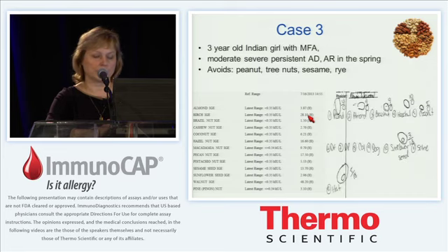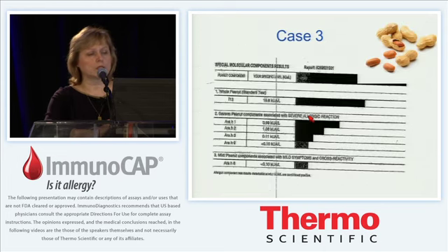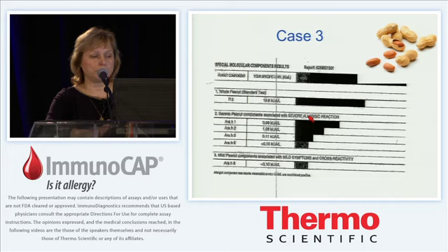There is still a possibility that at least some of that result is driven by birch cross-reactive components. Skin testing shows significant strong reactions to peanut as well as hazelnut compared to histamine. We sent peanut components: whole peanut IgE is 19.8 kilounits per liter — typically we use a cut point of 15 to defer a peanut challenge. Looking at the components, Ara h 1 is 3.9, Ara h 2 is 1.0, Ara h 3 is 0.11, with no detectable Ara h 9 or Ara h 8.